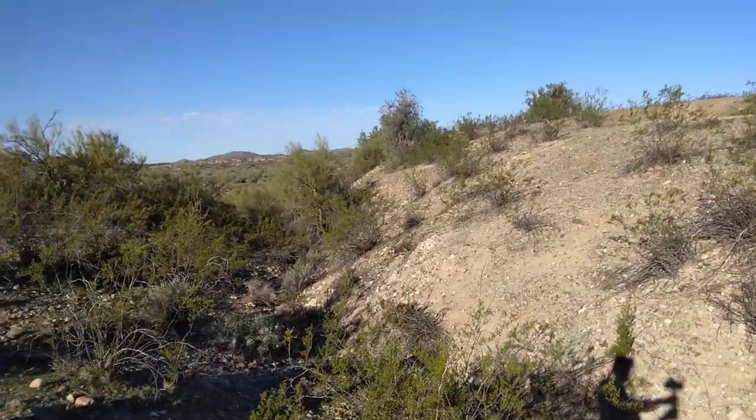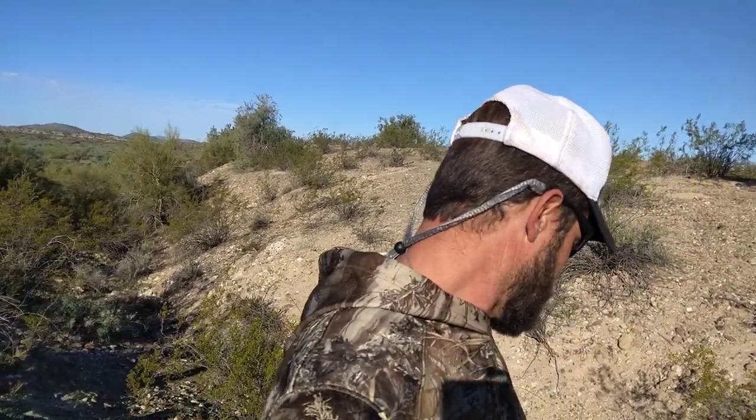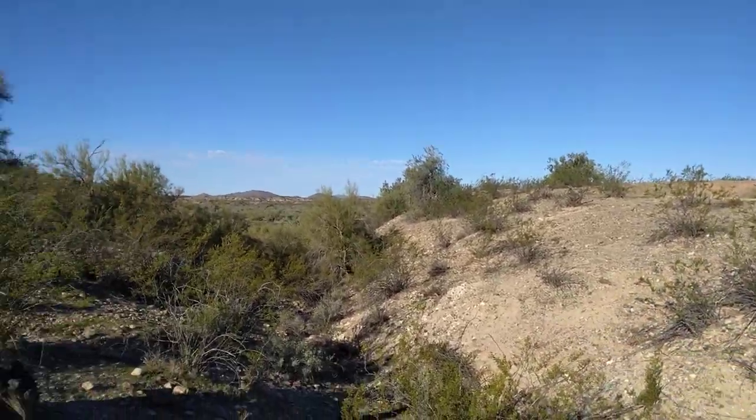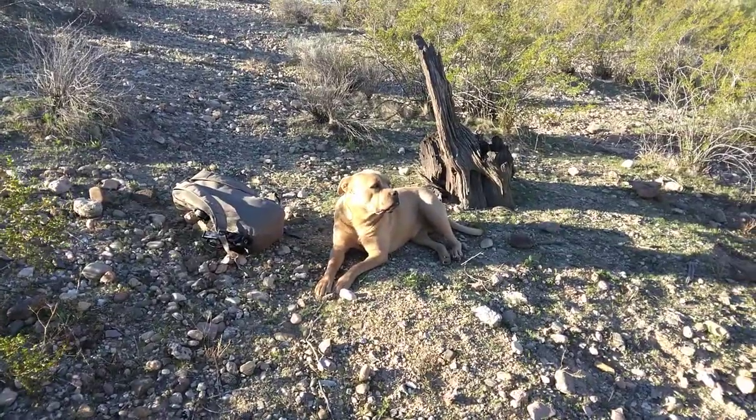Thanks for watching — please hit that like and subscribe. We're out here in the Sonoran Desert, out here in the middle of nowhere. It's beautiful country but it's tough. We're trying to get out here this morning before the rattlesnakes wake up — they come out in the middle of the day, and I can see their little holes all over the place, so we're going to be super careful. Stay tuned, and if I can find anything I'll let you know. Thanks for watching!